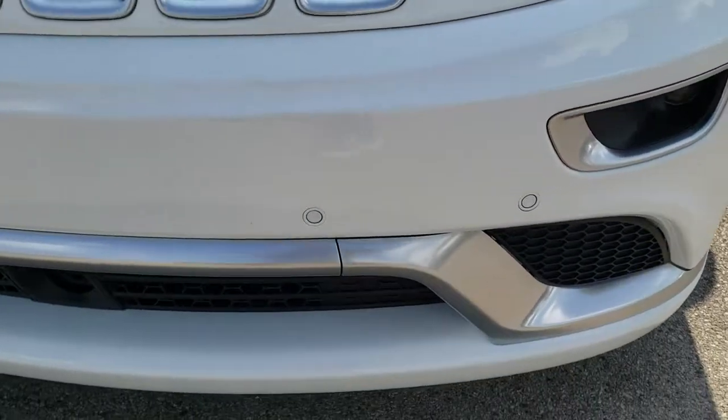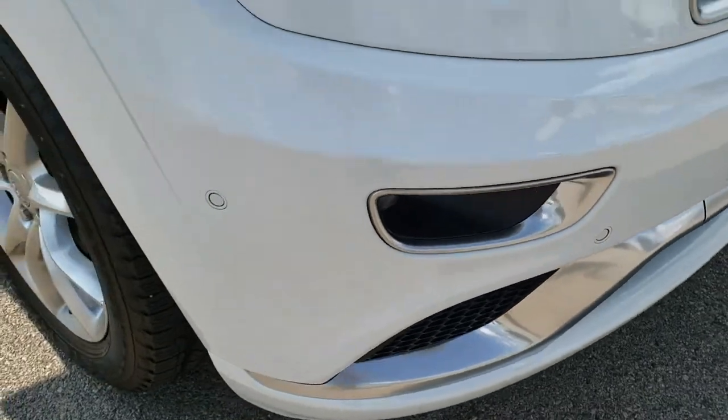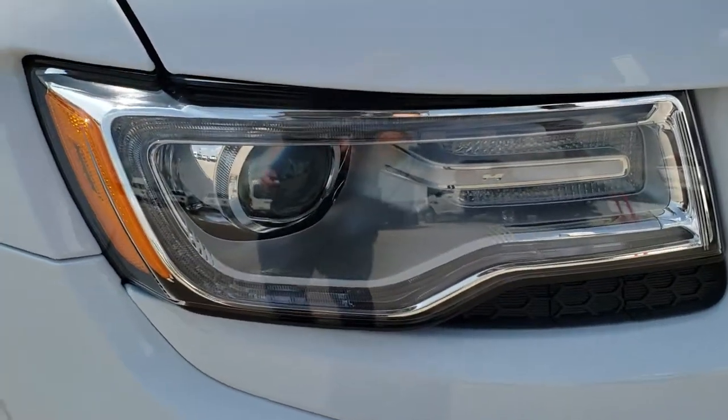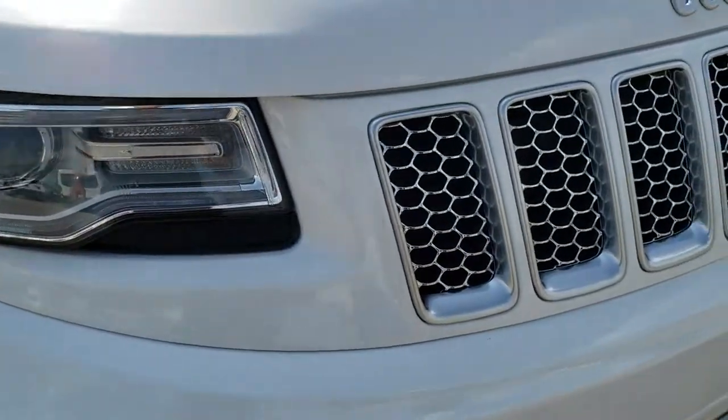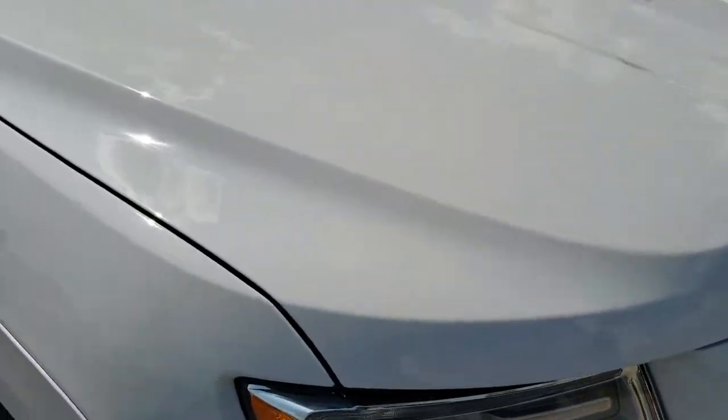Front bumper is in excellent condition — no dents, no dings, no scuffs, no scrapes. Front bumper parking sensors, HID headlamps, LED running lights, chrome-trimmed grille. The hood is in excellent condition; no dents or dings on that.